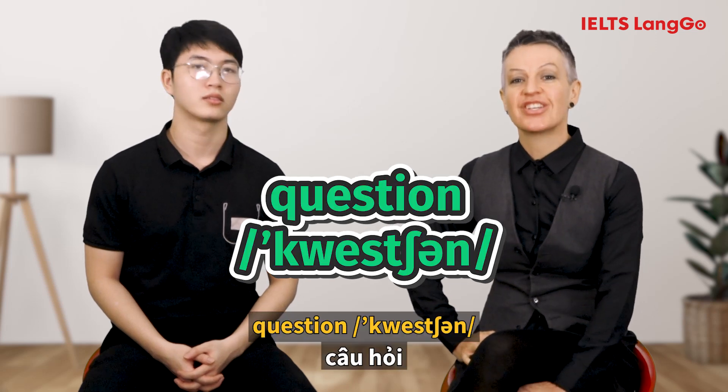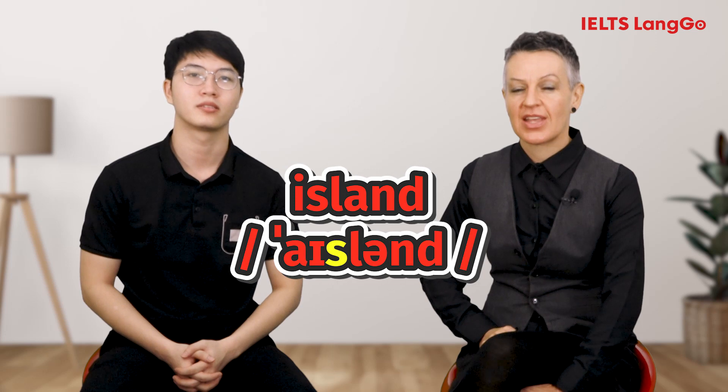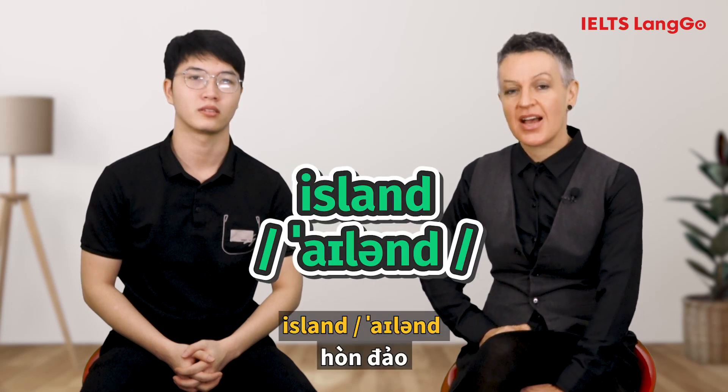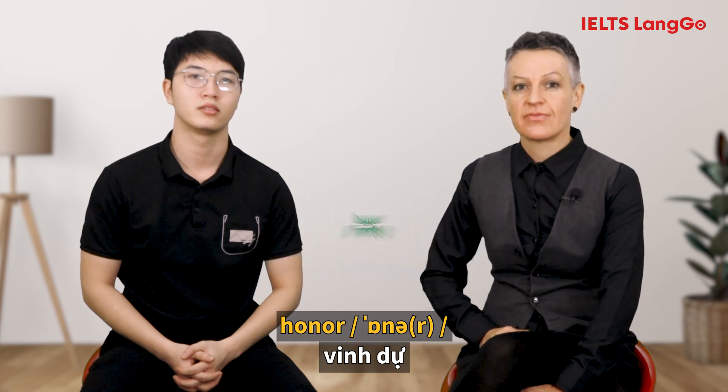Question — the correct pronunciation is: Question. Island — the S is silent, correct pronunciation: Island. Honor — the H is silent, correct pronunciation: Honor.